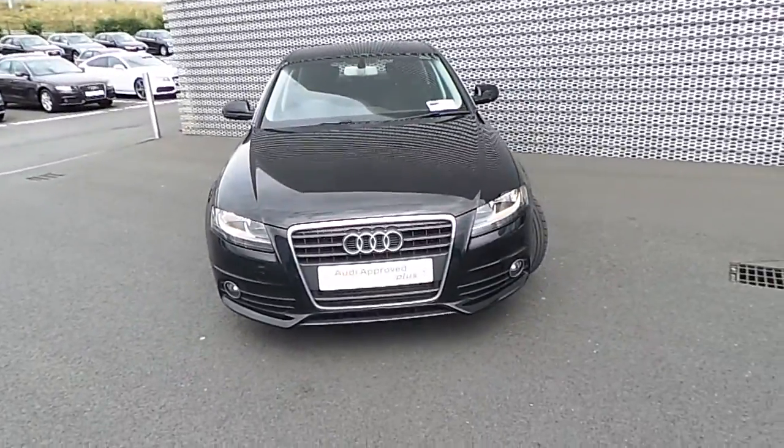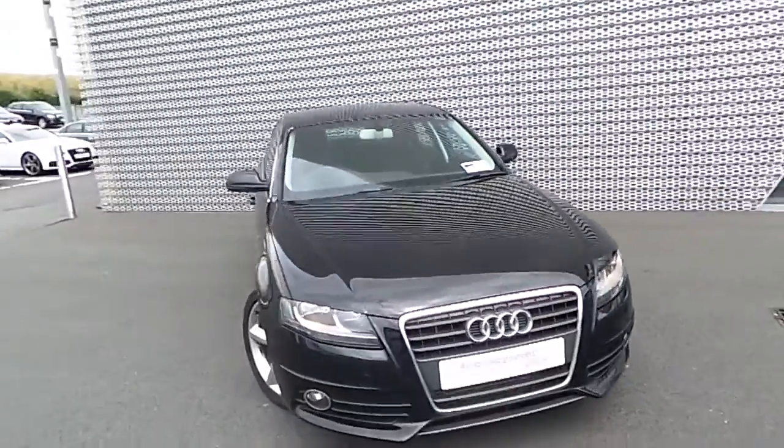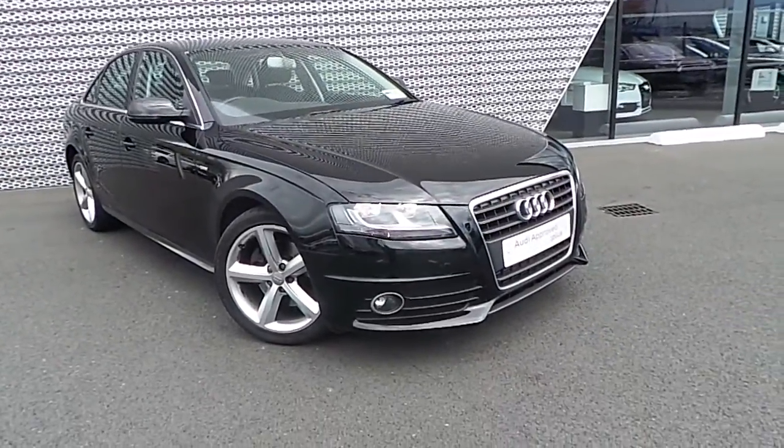You can see the traditional front grille design along with the badge. We have got the vehicle's headlights and chrome fog lights.